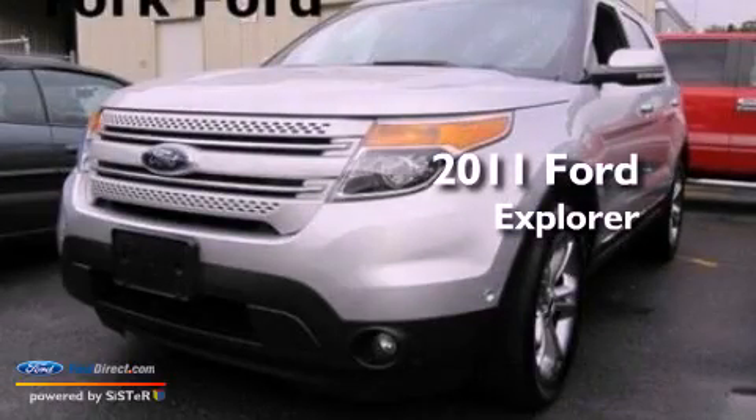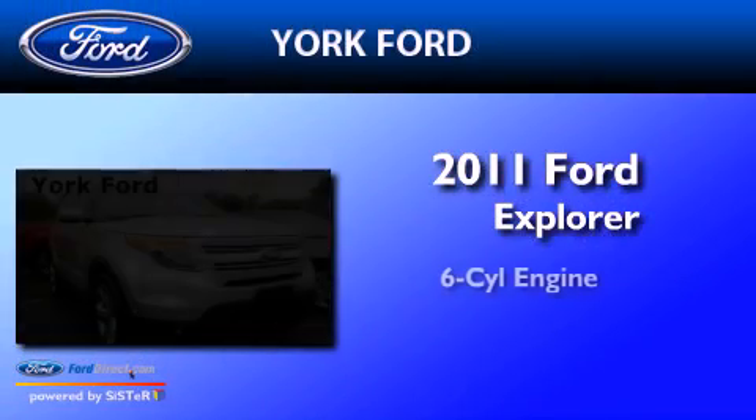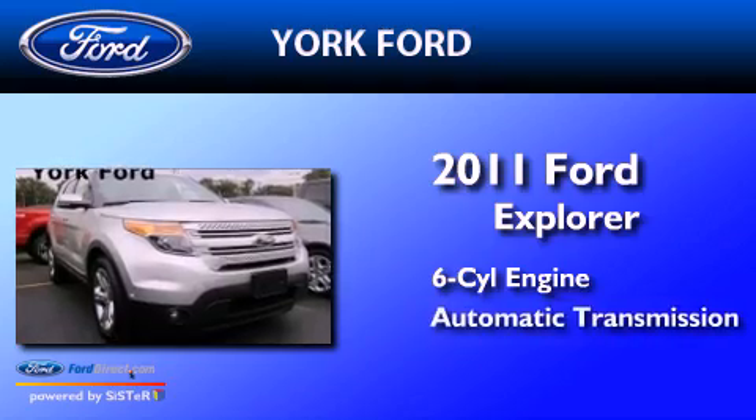This is a 2011 Ford Explorer. It has a six-cylinder engine, an automatic transmission, and four-wheel drive.